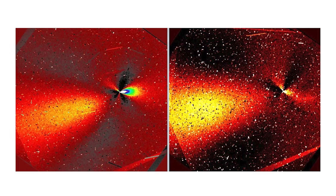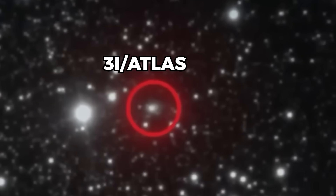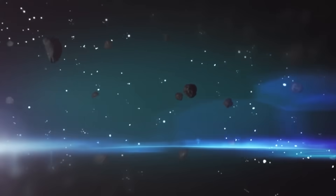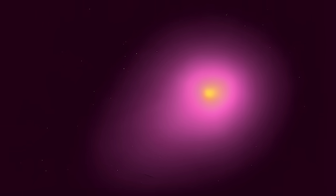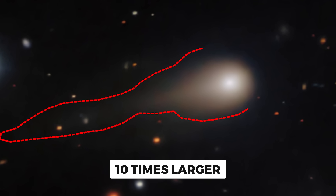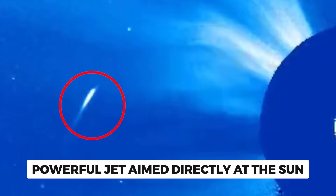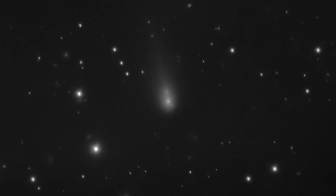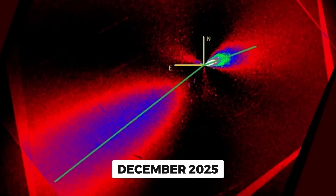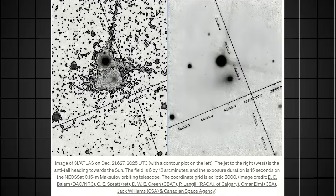The Hubble Space Telescope just captured something that has astronomers scratching their heads. An interstellar visitor called 3i Atlas is behaving in ways that challenge what we thought we knew about objects from beyond our solar system. This comet has been hiding behind a veil of dust so thick that we can barely see what's underneath. The particles it's shedding are 10 times larger than normal comet dust, and it's maintaining a powerful jet aimed directly at the sun even after its closest approach — something that shouldn't be happening if this were just an ordinary comet. What Hubble revealed in December 2025 changes everything we thought about this mysterious traveler from another star system.